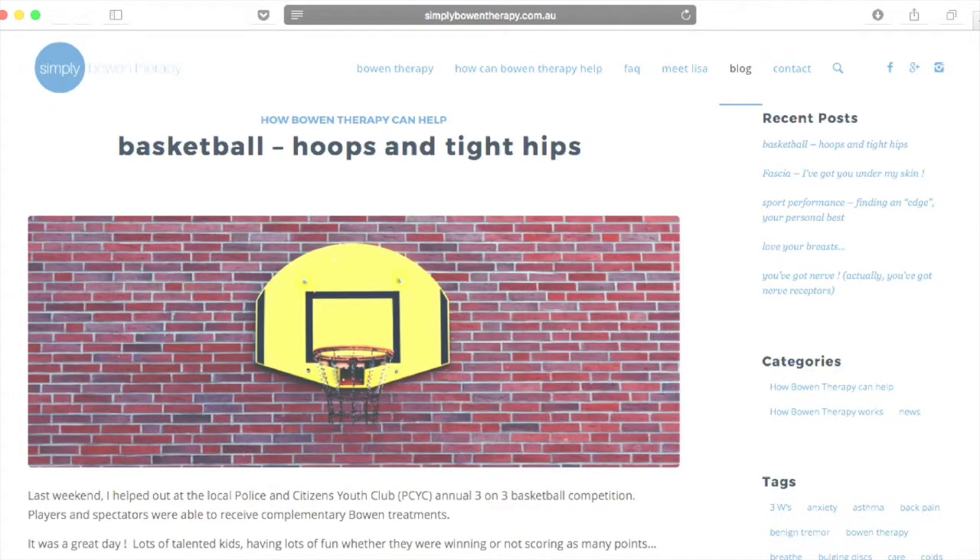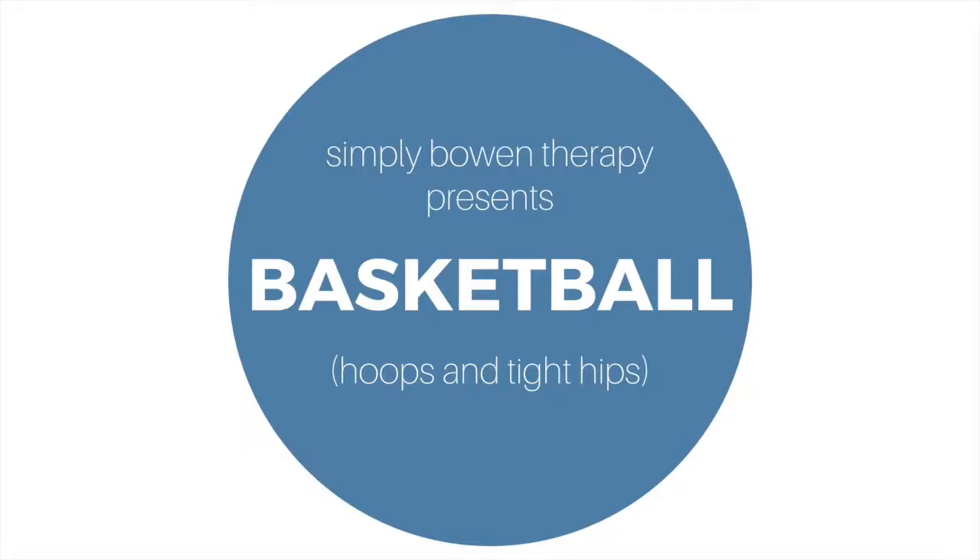I have put together some details about what I observed at the basketball last weekend. Unfortunately there's no basketball court in my house, so I've just come down the road into Sydney Park, a massive park at the end of my street, to talk a little bit about basketball, scoring hoops and those tight hips that basketballers have.